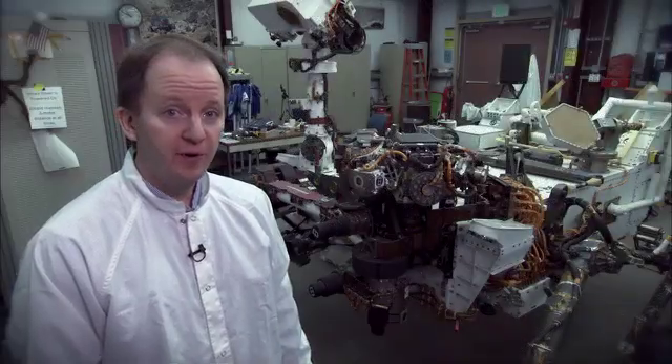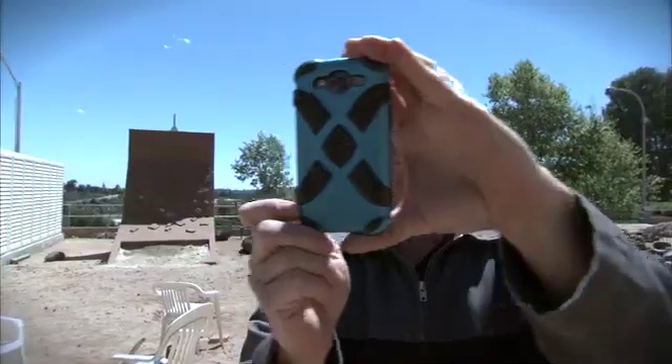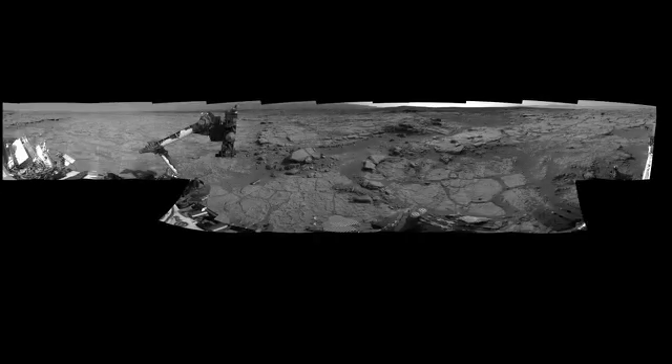The rover takes panoramic photos, much like you do with your smartphone. By taking individual pictures and then moving between the frames, you can acquire a collection of pictures that you can then stitch together into a single panorama. The rover does the same thing — we move the cameras between each individual picture and stitch them together on the ground.